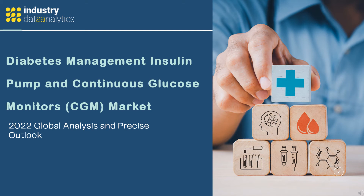Industry Data Analytics: Latest Published Diabetes Management Insulin Pump and Continuous Glucose Monitors (CGM) Market 2022 — Global Analysis and Precise Outlook.